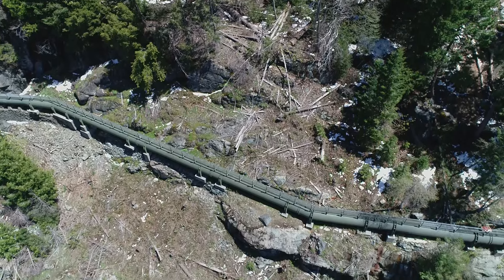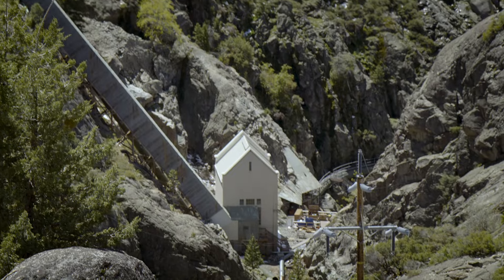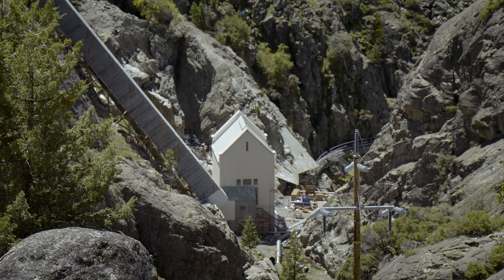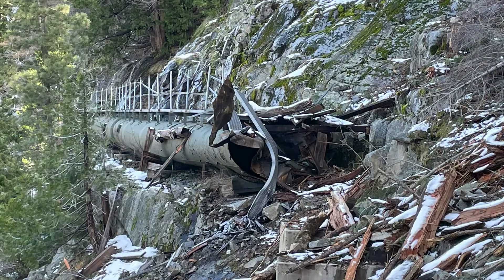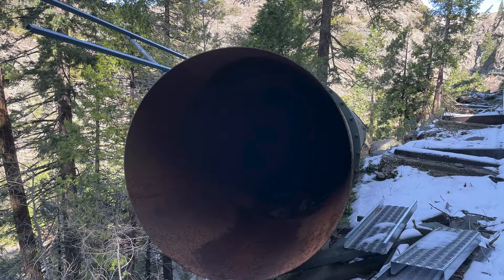The South Yuba Pipe is how we get water out of Spalding Unit 2 to some of our water commitment customers. Earlier this year, during the storms in February, we experienced a significant rock slide that took out our South Yuba Pipe, limiting our ability to deliver water downstream to our water agencies.